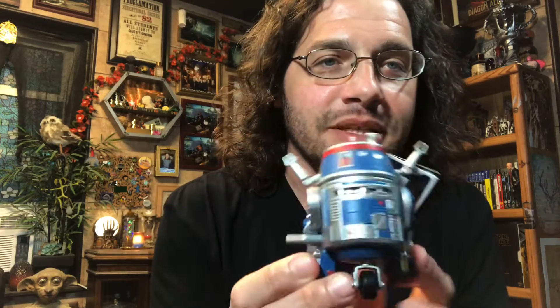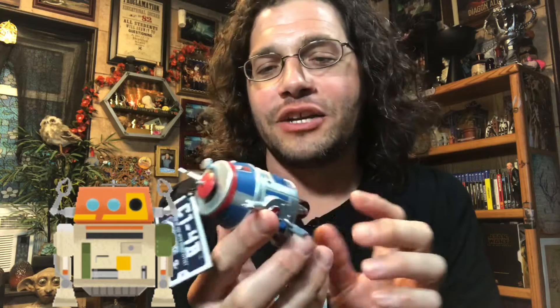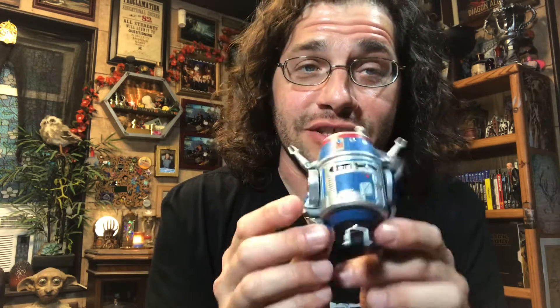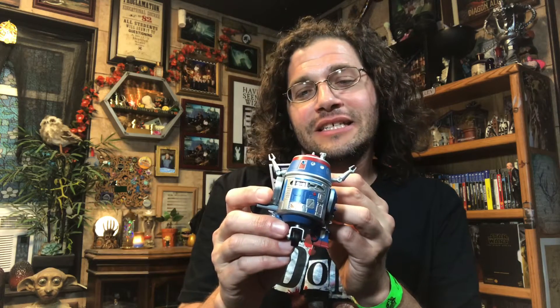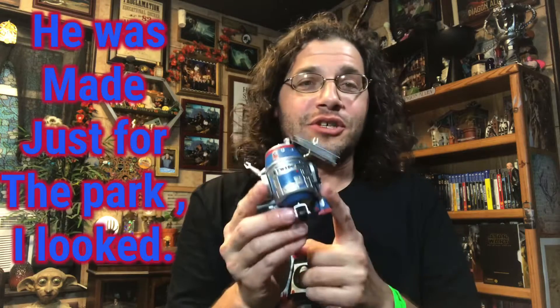In Galaxy's Edge at Disney, I picked up this small wind-up droid that spins in circles. He reminded me of Chopper, so that's why I picked him up. I didn't realize they actually had Chopper there, but I'd already committed. This is C-1-4-B — I think he's from that Star Wars cartoon nobody watched. I thought it was cute so I picked it up. He'll live in here somewhere and collect dust.